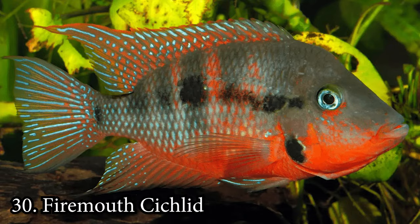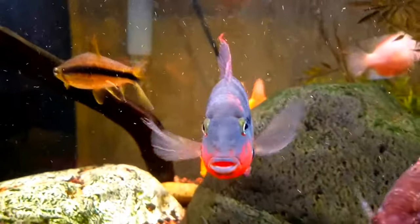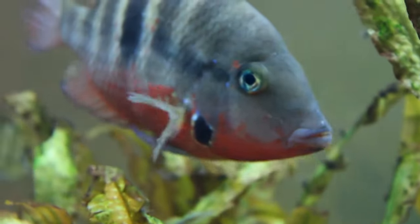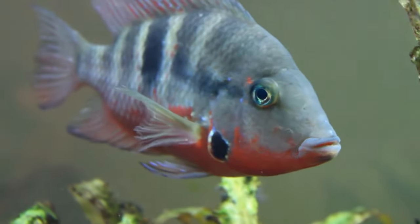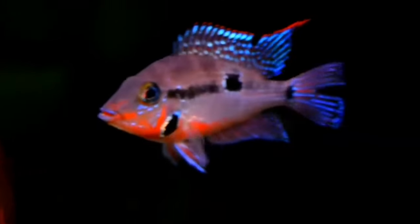Number 30: Firemouth Cichlid. The Firemouth Cichlid is somewhat sassy, marked as a semi-aggressive species. These fish reach 6 inches when they're fully grown, needing a tank of at least 30 gallons. If you have experience with similar fish, one of these cichlids may work out well in your tank.